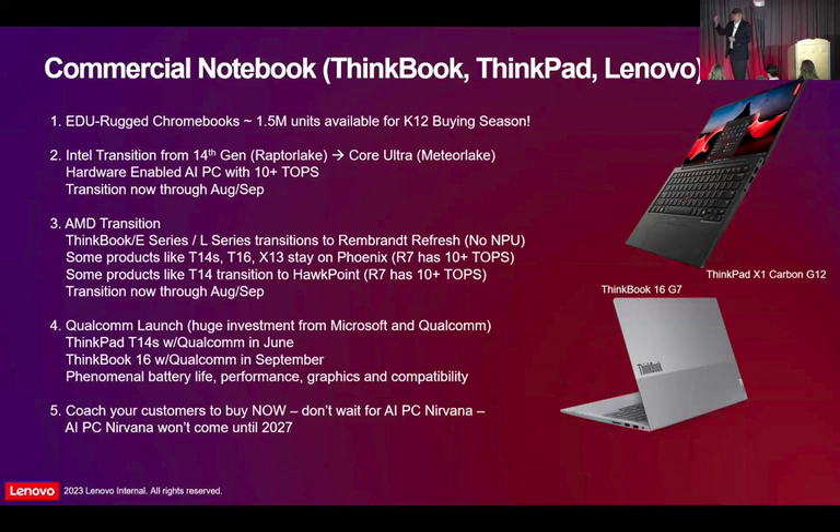The distributors have probably X1 Carbon and X1 Yoga — our premium line — in transit. T14 and T16 are ordering this week and should show up in a couple of weeks. All of those Meteor Lake products have a 10-plus TOPS neural processing unit AI accelerator — we would call those hardware-enabled AI PCs, and that's what IDC would call them. They have the co-pilot button on them. In between the alt key and the control key is a new key — the co-pilot key — as part of Microsoft's AI PC push.